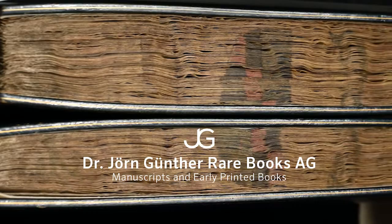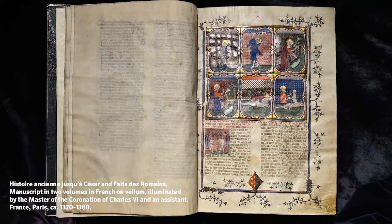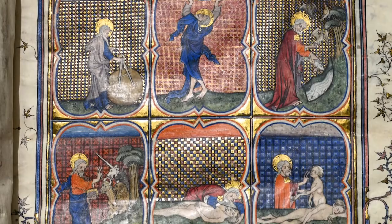This prestigious manuscript opens with the story from Genesis. In six scenes, God is seen designing the world with a compass, placing the sun and moon in the sky, creating the animals, including a unicorn, as well as Adam and finally Eve.